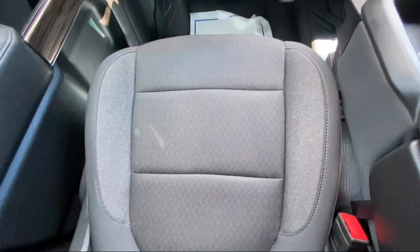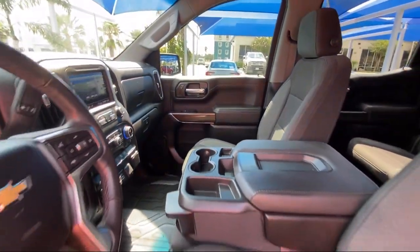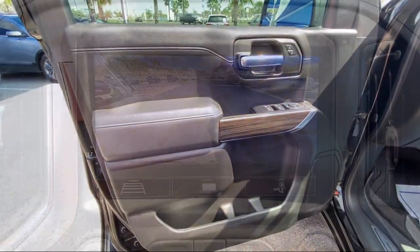Our friendly and knowledgeable staff always goes the extra mile for our customers. If you're in the market for a vehicle or need service of any kind, come visit us today. Clark Knapp Honda — simply better.